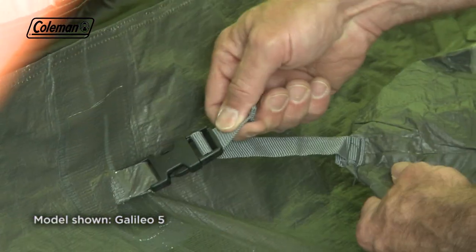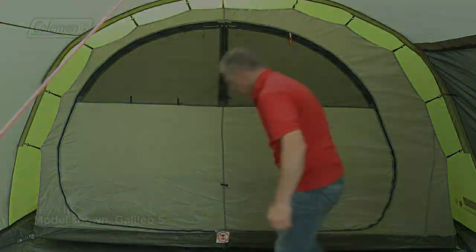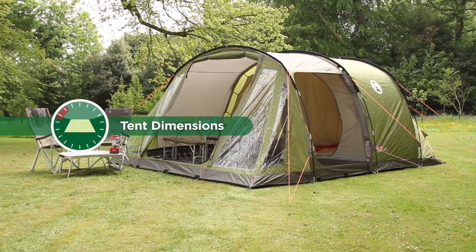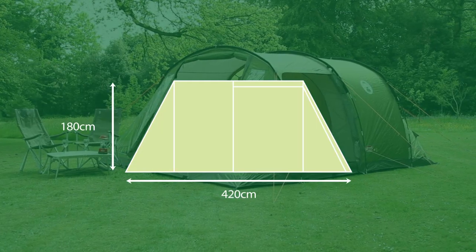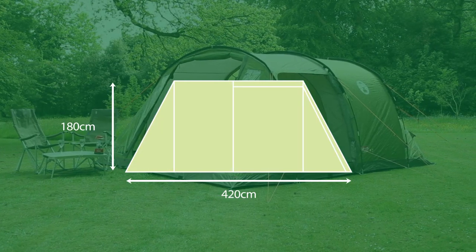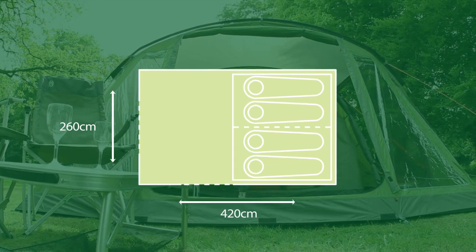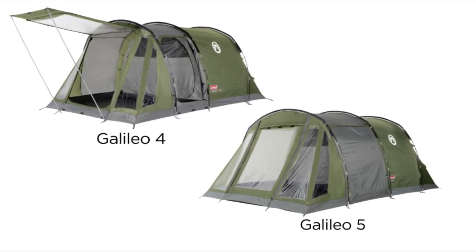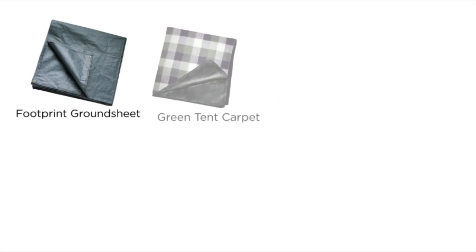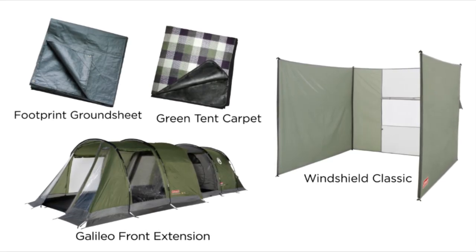Attach the bedrooms, using the colour coding to assist with positioning. The Coleman Galileo — for family camping comfort and convenience. Available in four- and five-person models. Why not take your tent to the next level with the model-specific accessories that are available separately?